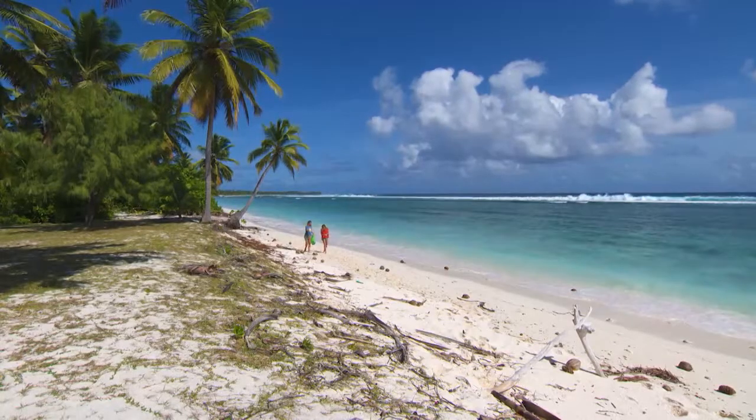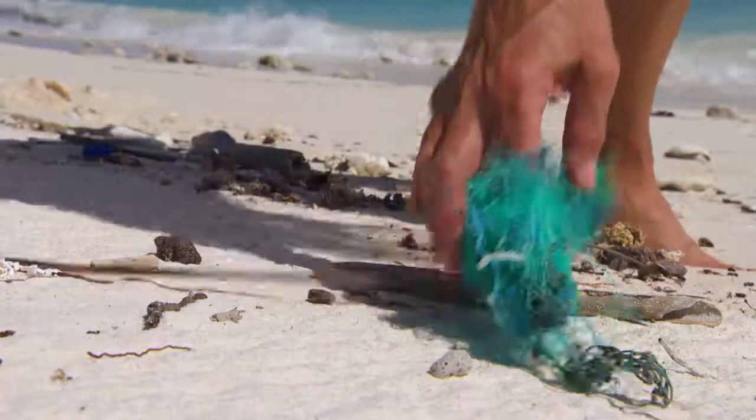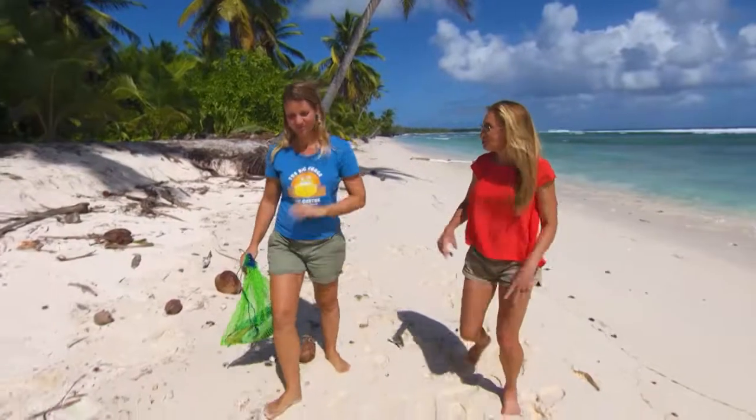Before I can say Robinson Crusoe, I'm out collecting supplies with Emma to create a very Cocos memento. So Emma, what's your fascination with all things flotsam?